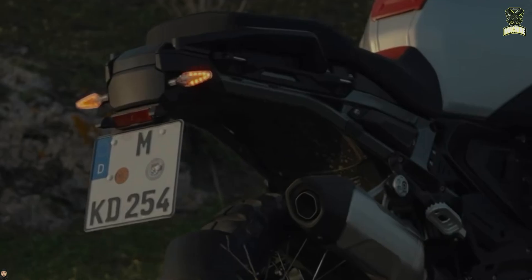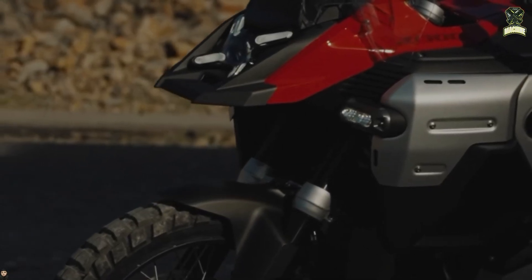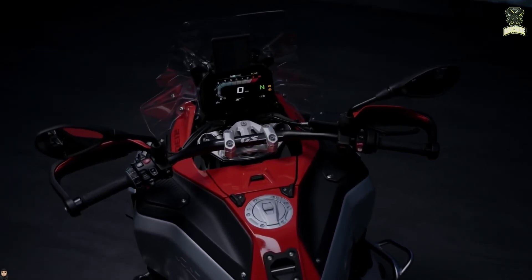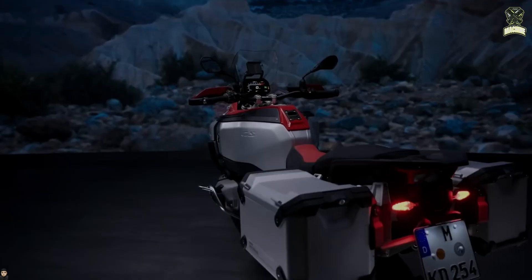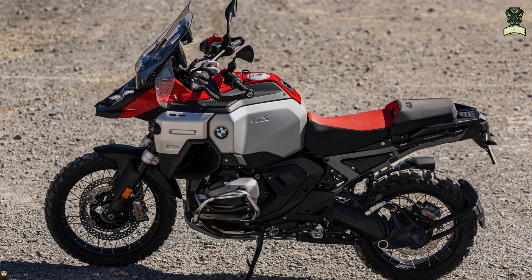What sets the new GSA apart is its much larger and wider 30-litre aluminium fuel tank — the standard GS holds 19 litres — which is shaped to aid installation of a tank bag. Its highly angular, revisionary style includes new clear side wind deflectors and now standard-fit cross-spoke wire wheels.